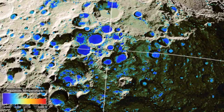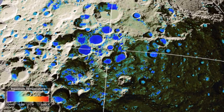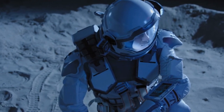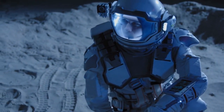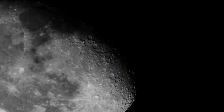Water ice on the moon is another compelling discovery, predominantly found within shadowed craters in the polar regions where sunlight never reaches. This water ice could potentially provide resources for future lunar explorers, aiding not only in direct human consumption but also in the creation of rocket fuel via electrolysis.